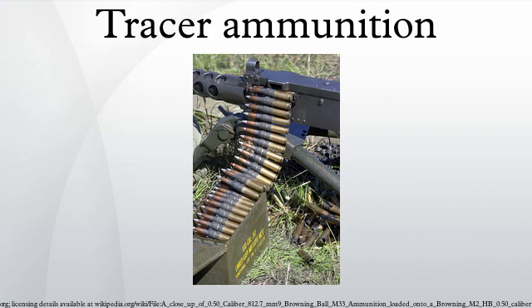Tracers are ammunition — bullets or cannon-caliber projectiles — that are built with a small pyrotechnic charge in their base. Ignited by the burning powder, the pyrotechnic composition burns very brightly, making the projectile trajectory visible to the naked eye during daylight and very bright during nighttime firing.